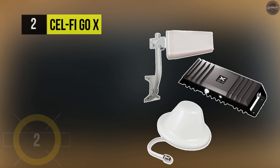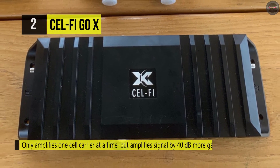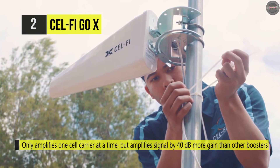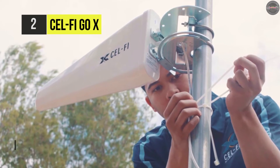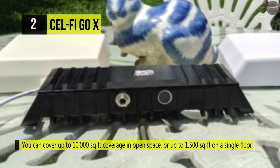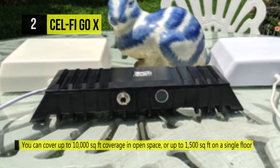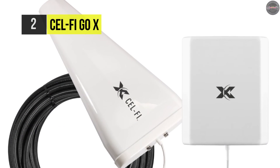Number two is the CellFi Go X. This only amplifies one cell carrier at a time, but amplifies the signal by 40 dBs — more gain than other signal boosters. It comes with one panel antenna that allows you to boost signals in buildings up to 10,000 square feet in open space or up to 1,500 square feet on one floor. The outdoor directional antenna allows you to point toward the nearest tower to improve both signal strength and quality. You can select which carrier to boost, which bands the device amplifies, and view detailed diagnostic information.